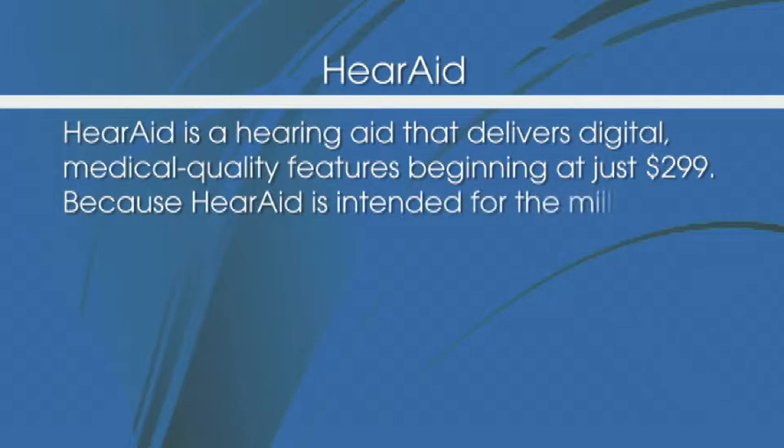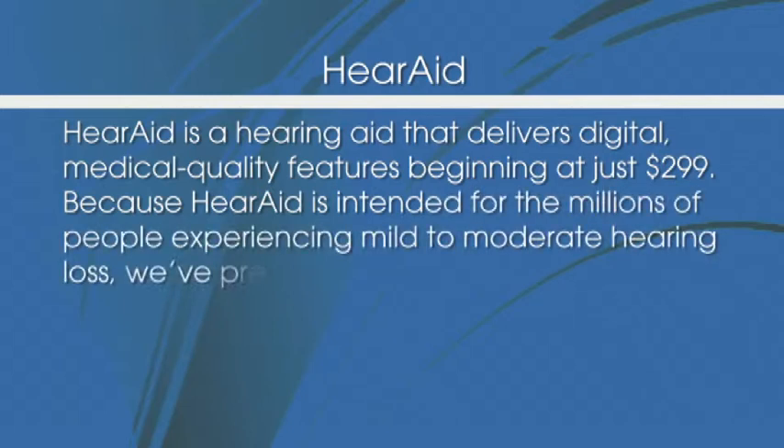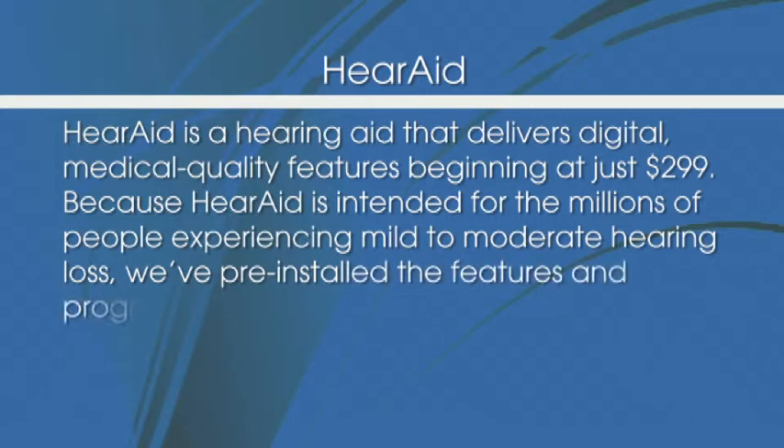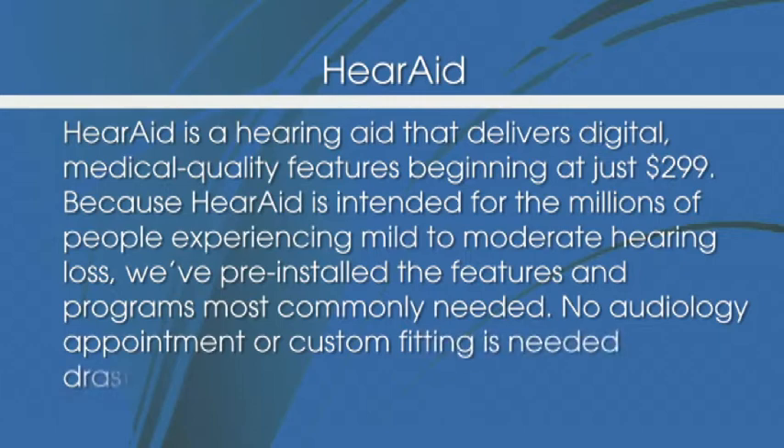Because HearAid is intended for the millions of people experiencing mild to moderate hearing loss, we've pre-installed the features and programs most commonly needed. No audiology appointment or custom fitting is needed, drastically reducing the cost. Learn more about the digital hearing advantages of HearAid and the HearAid difference.